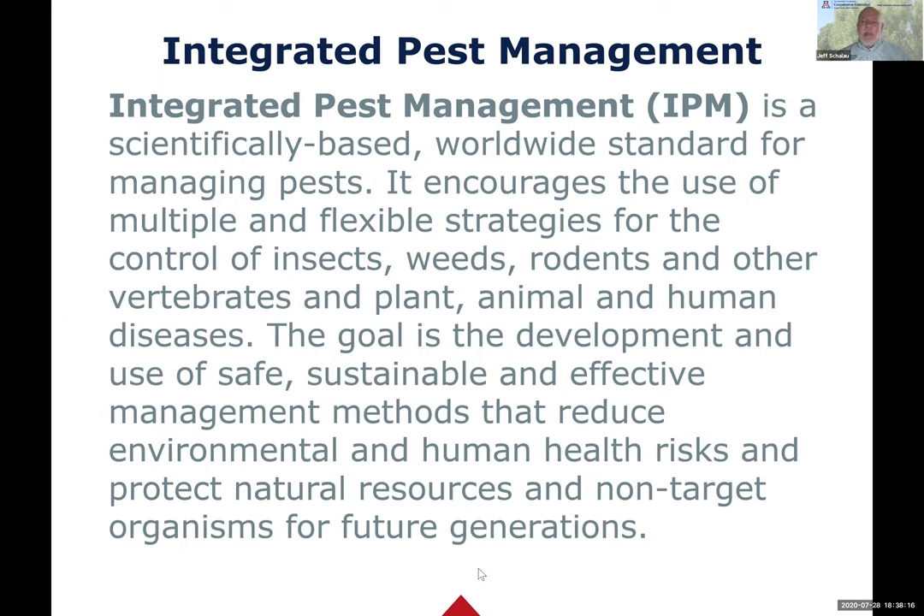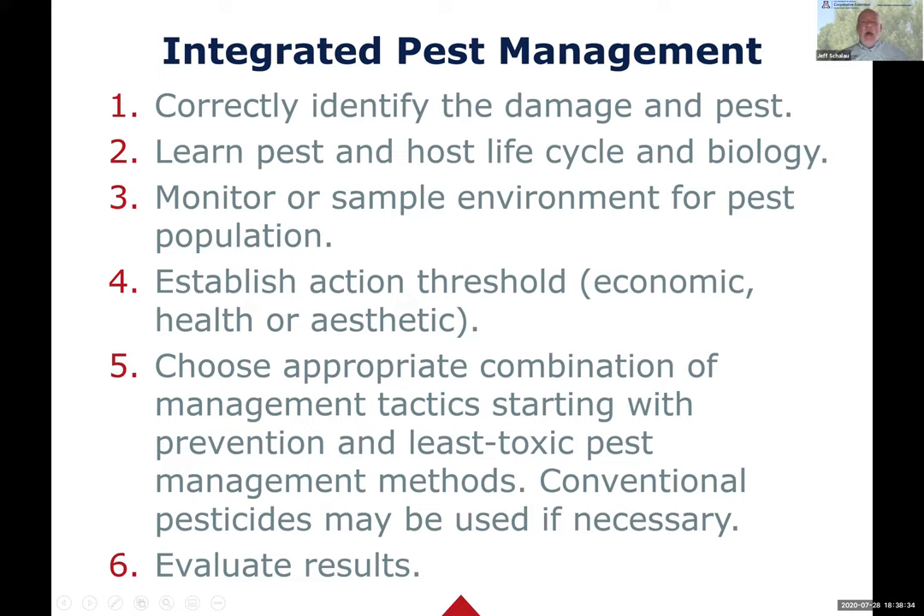We want to manage pests by targeting the pest using as many effective methods as possible to develop a strategy that actually works. There are specific steps, and the first step is to identify the damage - what kind of pest are you dealing with? That sounds easy, but it's sometimes much harder than it seems, especially with some insects being out at night, some pests having very similar symptoms. Once you think you've identified the pest, you'll want to research that pest and learn its life cycle and biology.